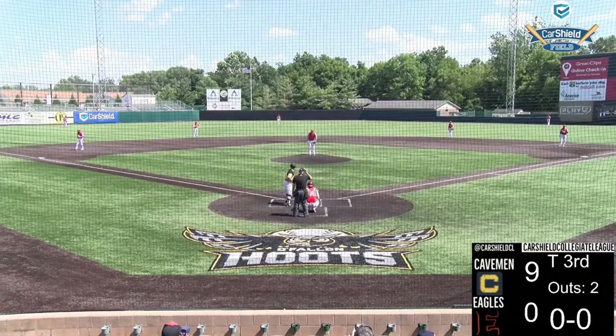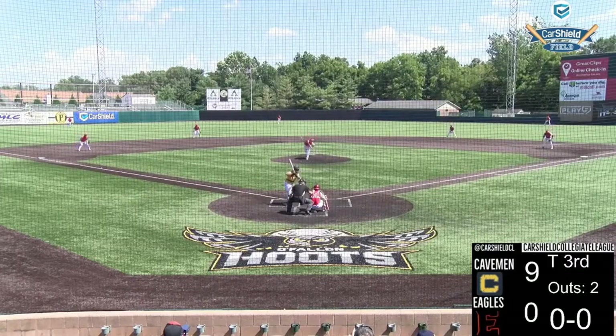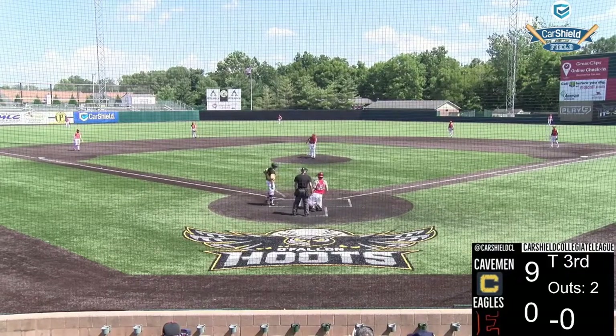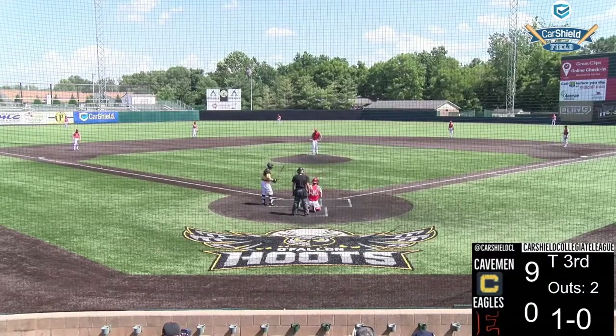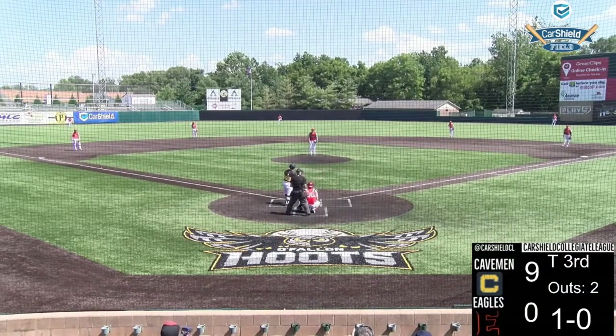He faces the catcher Chase Gibson, who reached on an error last time by Maslowski — hit that ball well, but Maslowski should have caught it. Two away, nobody on. At the dish is the catcher Chase Gibson for the Cavemen, who have a nine-to-nothing lead in the top of the third inning.